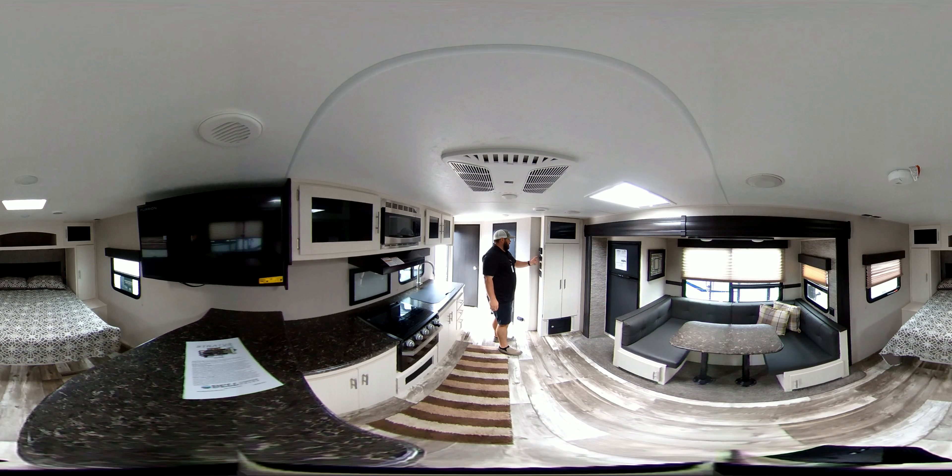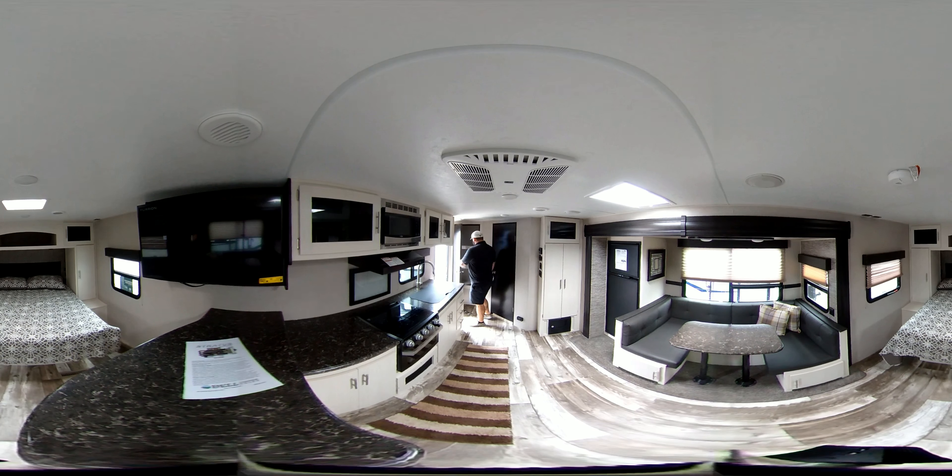Back over here on this wall are all your operational switches. You've got your awning, your slide in and out — one big slide. Obviously the thermostat, and then all your light switches. The air conditioner is set up with individual vents throughout the trailer, and also has a drop down if you just want to cool the living room area.